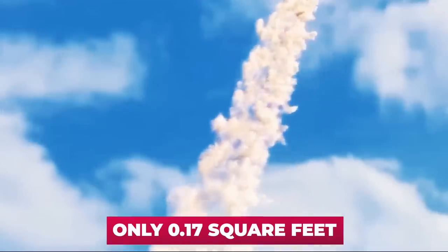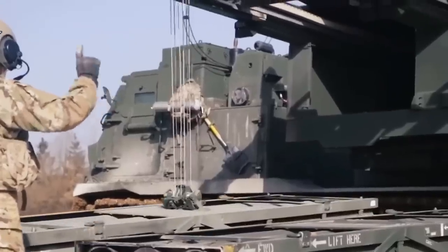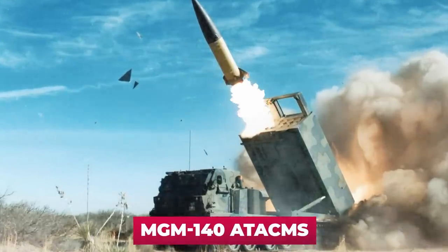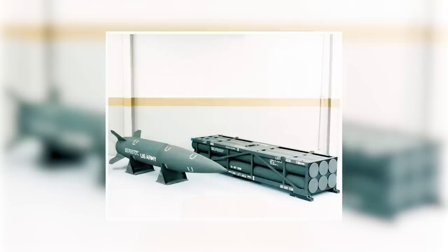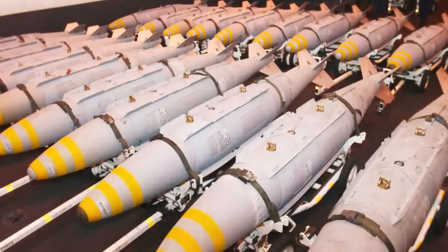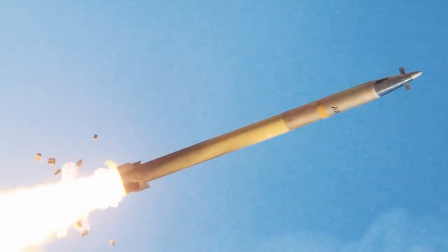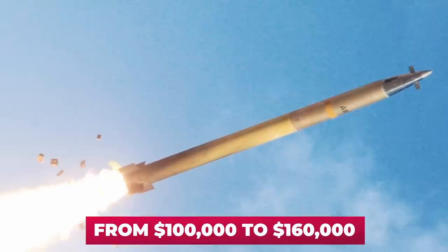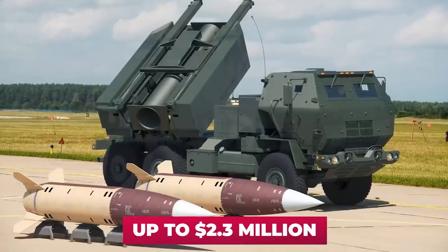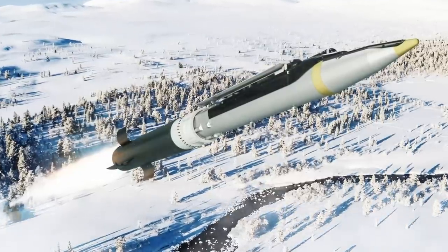One could argue that the GLSDB occupies an intermediate position between the GMLRS missiles and the MGM-140 ATACMS tactical missiles with a range of up to 185 miles — but at the same time, its cost is only $40,000, taking into account the disposal of decommissioned aircraft bombs and virtually free rocket engines. By comparison, the GMLRS missile costs, according to various estimates, $100,000 to $160,000, and the ATACMS missile up to $2.3 million dollars.